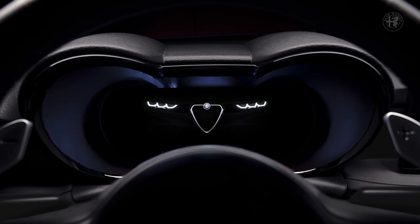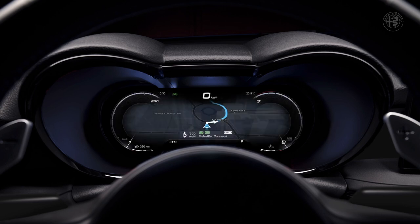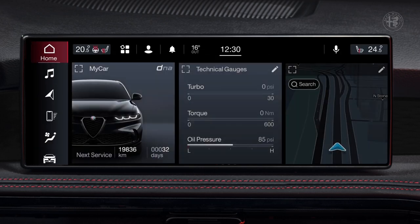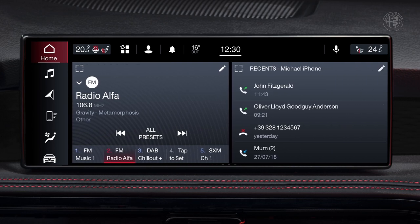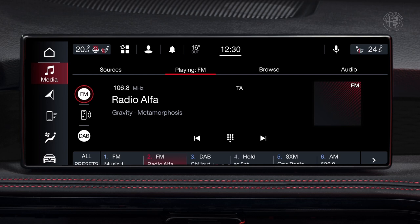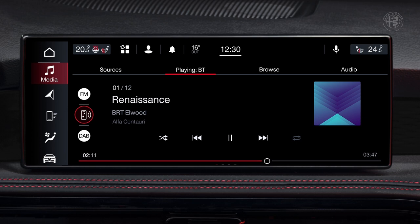The Tonale infotainment system is equipped as standard with two large full TFT displays. The combined screen surface of 22.55 inches represents a top class in the segment. The digital cluster screen offers an array of widgets and display areas that can easily be configured by the driver, while the 10.25-inch main touchscreen offers an easy and intuitive smartphone-like experience. Every user can create their own home page — Alfa DNA, radio, media, phone, navigation system, air conditioning, ADAS, and AlfaConnect services can be arranged the way you want with a simple scroll.